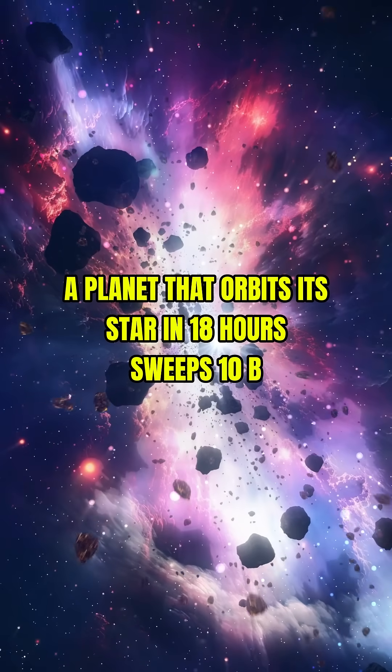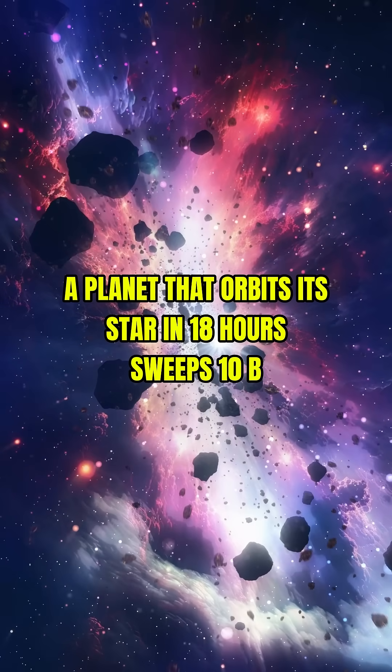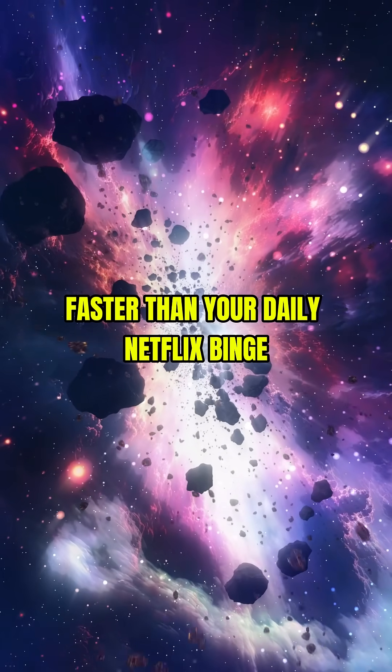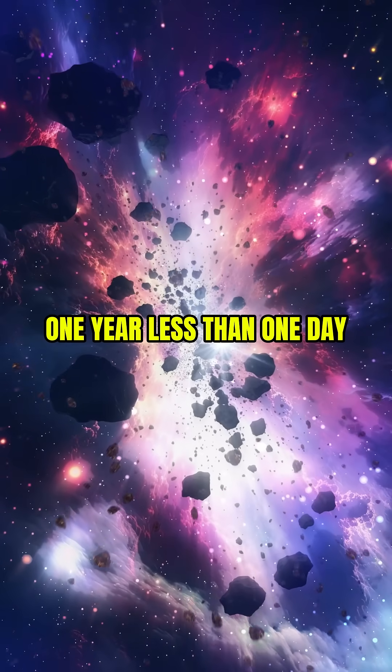8. A planet that orbits its star in 18 hours. Sweeps-10b zips around its star faster than your daily Netflix binge. One year, less than one day.